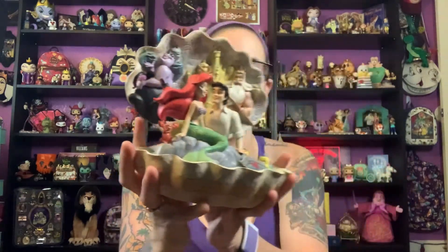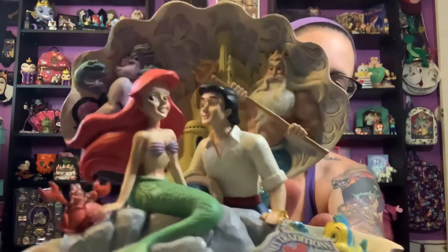I'm going to show them to you in the order that I opened them. This first one definitely was one of my absolute grail Jim Shores because it's so unique and it has so many characters on it — it is the Little Mermaid shell. It's beautiful, it's massive, and it's pretty heavy, and it has a little bit of everyone on it.